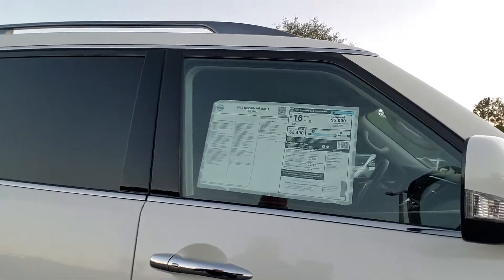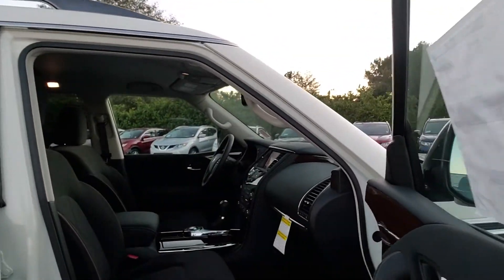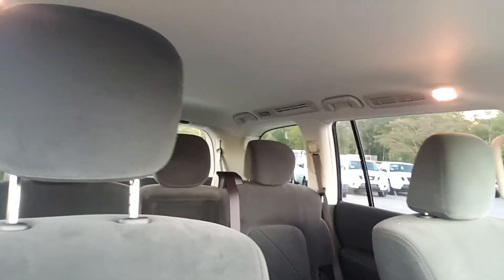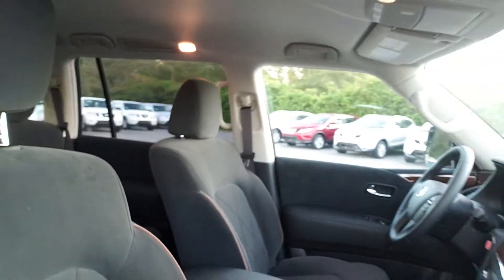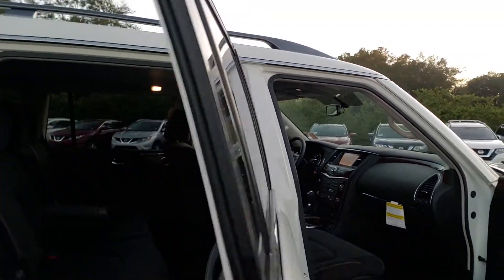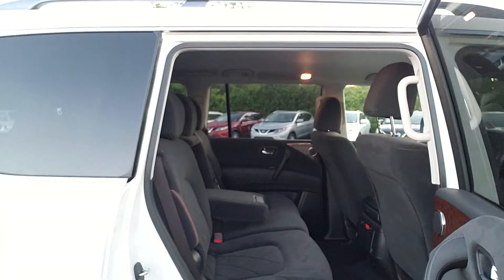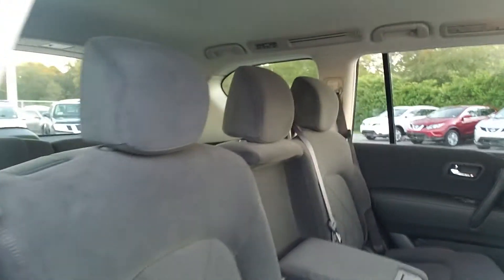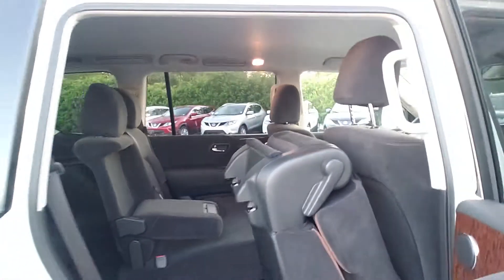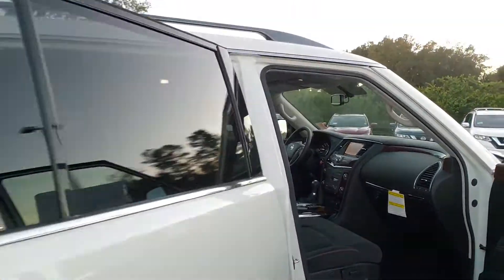Let's open the door up and let's look on the inside. It has the black suede cloth interior, navigation, power seats, also heated front seats and also heated rear seats. You also have the third row seating in the rear. Easy access to the rear. And also you have the powered rear seats as well that they fold flat. We have the Bose stereo system.